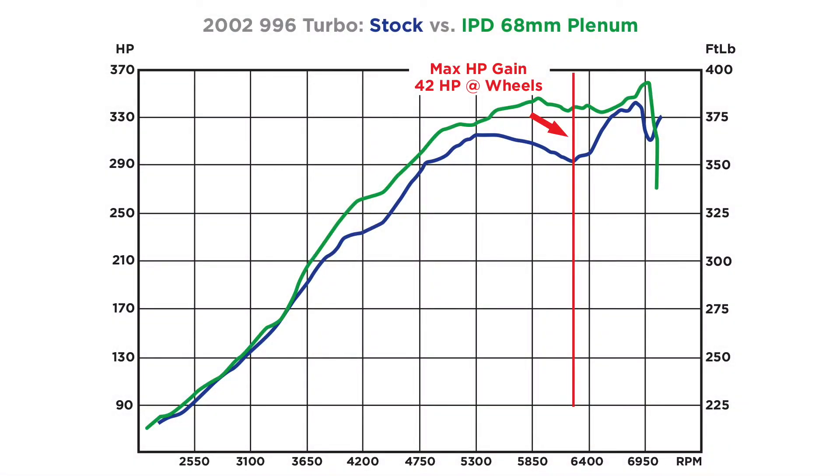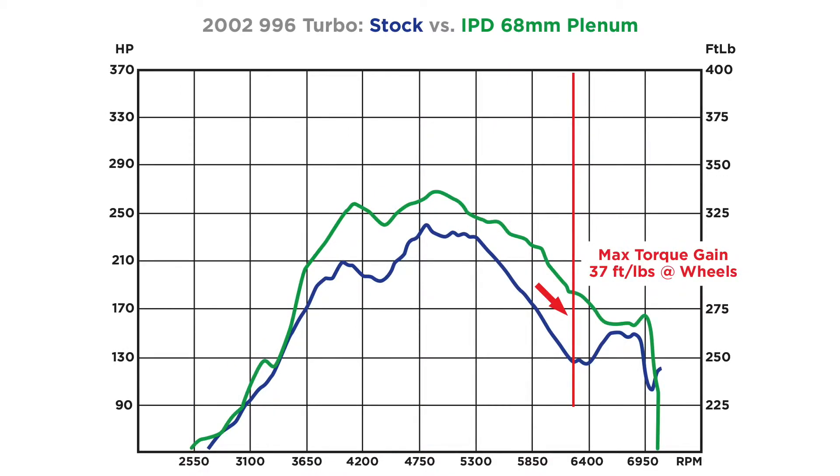The 996 Turbo plenums deliver a staggering 40-plus horsepower and 35-plus foot pounds of torque at the wheels, while dramatically improving boost response.